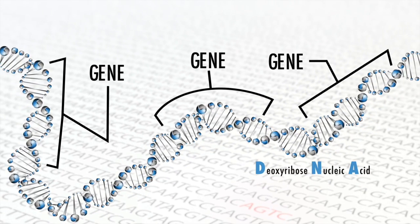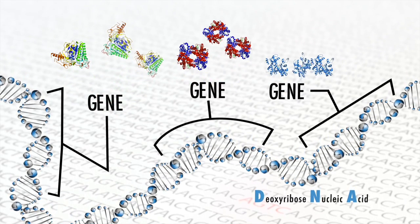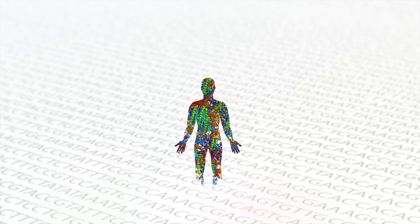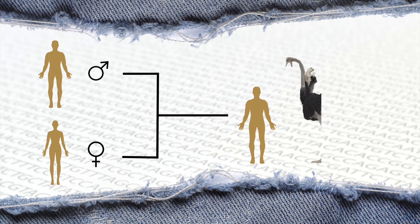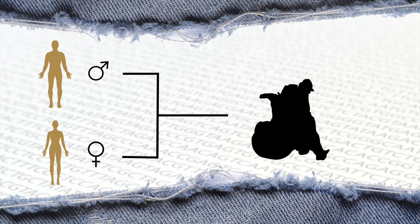Now these are the genes we should be talking about. They are the instructions, if you like, for making proteins — the building blocks of every part of our body, from our teeth to our toenails. The genes you inherit from your mom and dad help determine if you're going to be tall or short, have brown eyes or blue, and can even determine if you're going to be healthy or sick.